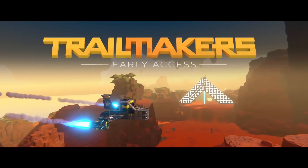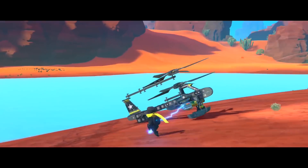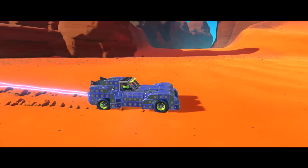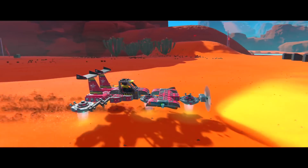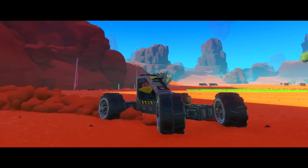Trailmakers is an open-world vehicle building game where you can construct almost any kind of vehicle you can think of. You can roam around in a big open world and just mess around, or you can go on an expedition and find new blocks and new parts and uncover new areas.